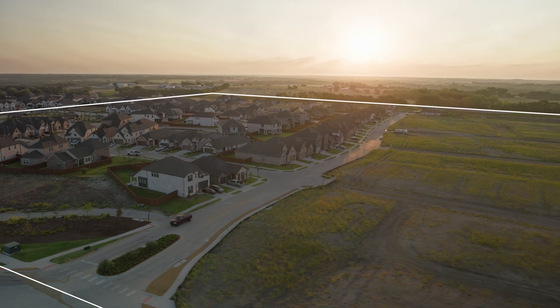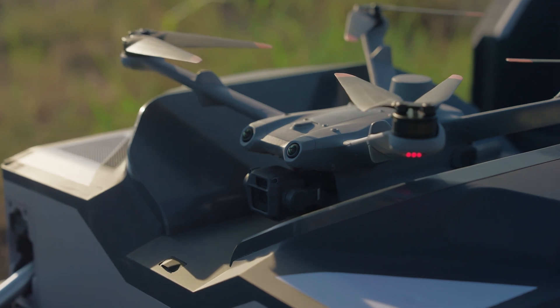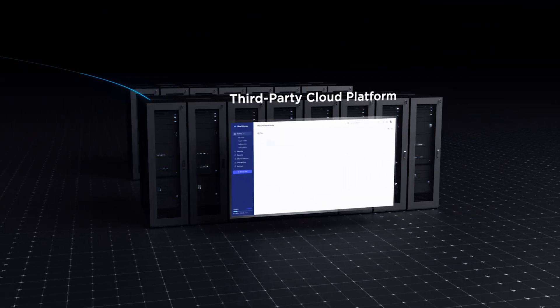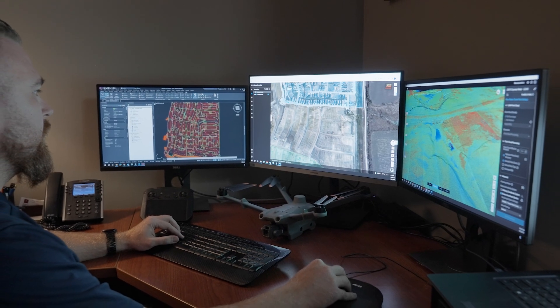By using a geofence, we can identify flyable and non-flyable areas across the project. DJI Dock 2 also offers a cloud-based API, which allows us to connect our third-party platforms to the Dock 2. The DJI Dock 2 quickly uploaded all of our data and we're able to view it very quickly and efficiently.